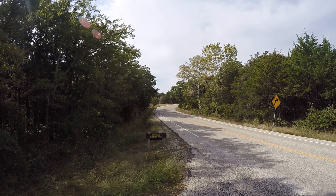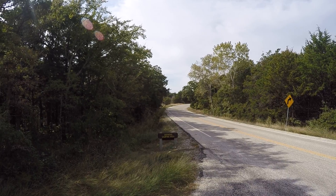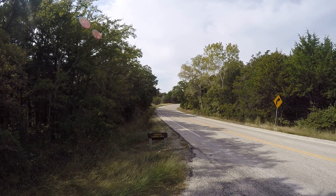Here we are at Lake Ray Roberts, Johnson Branch State Park, the Dogwood Camping Area.